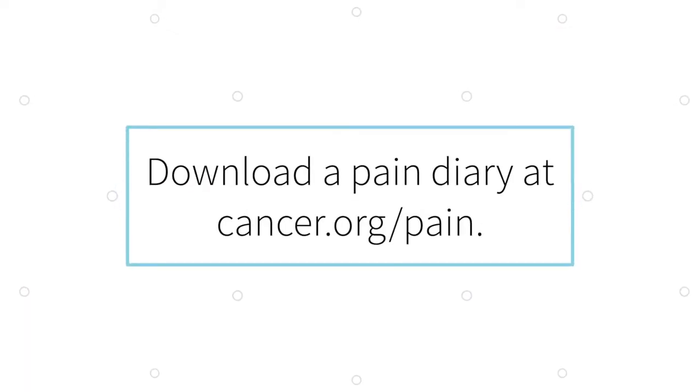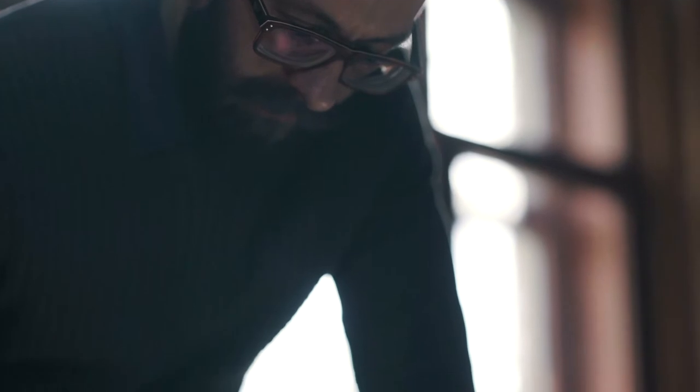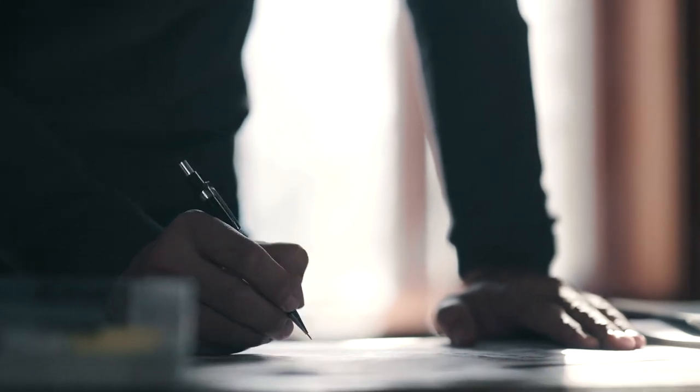It's extremely important to keep a pain diary to track how pain is being managed over time. We've created one for you that can be easily downloaded and printed at cancer.org/pain. You'll be able to log the type of medication used and at what time, so that you can easily organize how their pain is managed throughout the day.